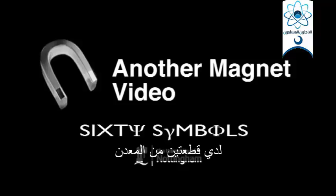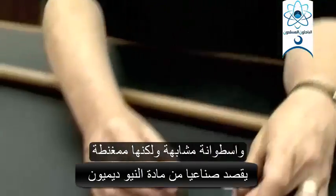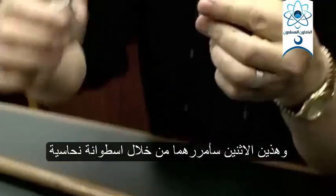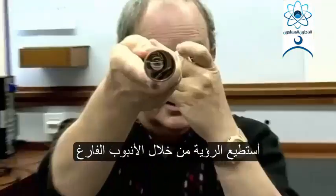I've got two bits of metal. This is an aluminium cylinder, so long, and a similar cylinder of neodymium. These two are going to pass through a copper cylinder. Can you see down it? Yeah, right, all the way through.